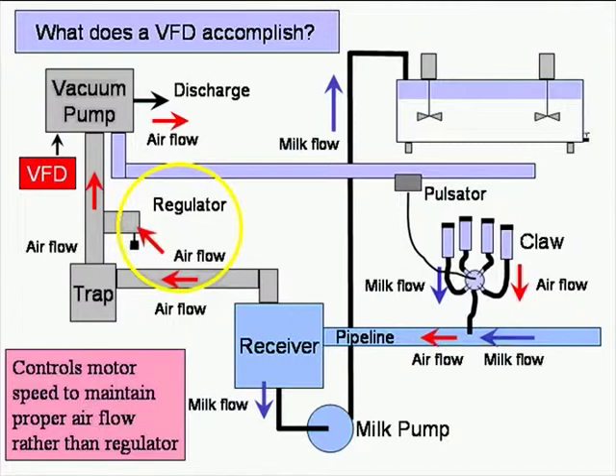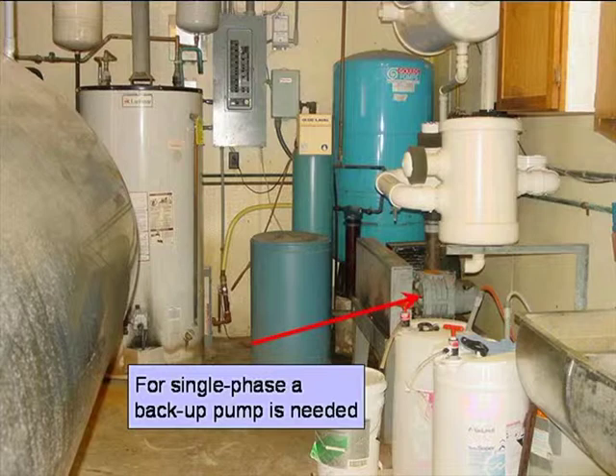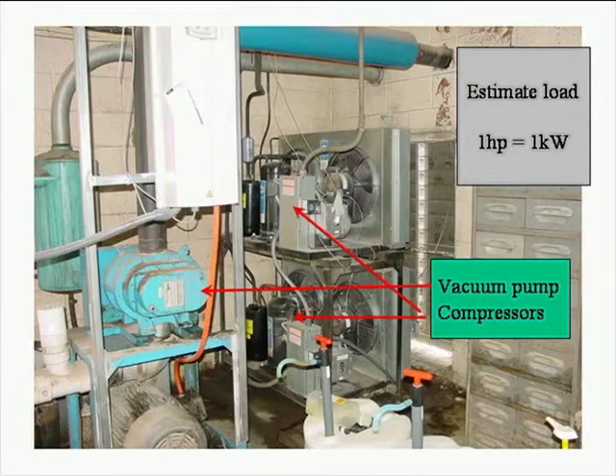Here, for example, is the single phase motor operating the vacuum pump. We'll talk about backup a little later because that's one of the issues — what if your variable frequency drive should fail? Here are some other components involved. Up in the upper right corner: when doing quick estimation, I just assume one horsepower equals approximately one kilowatt for energy estimates in my head. Here's a vacuum pump, and we'll also talk about compressors for the milk cooling system.